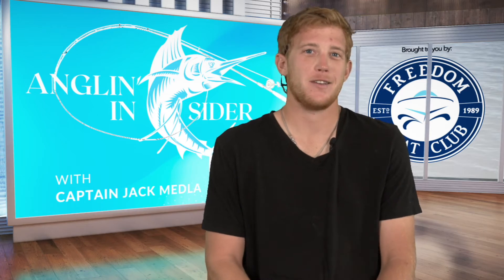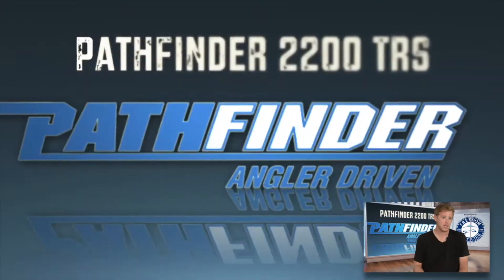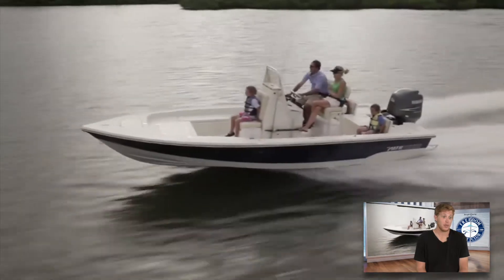Back to the fishing side of things, we're going to go right into the Bay Boat. This specific one is going to be the Pathfinder Bay Boat, a very popular name in the Bay Boat community.